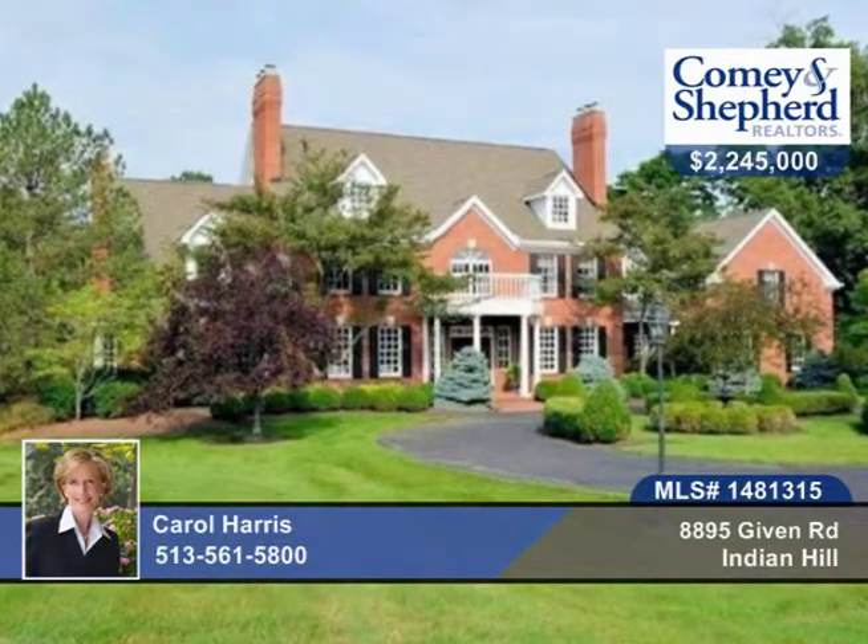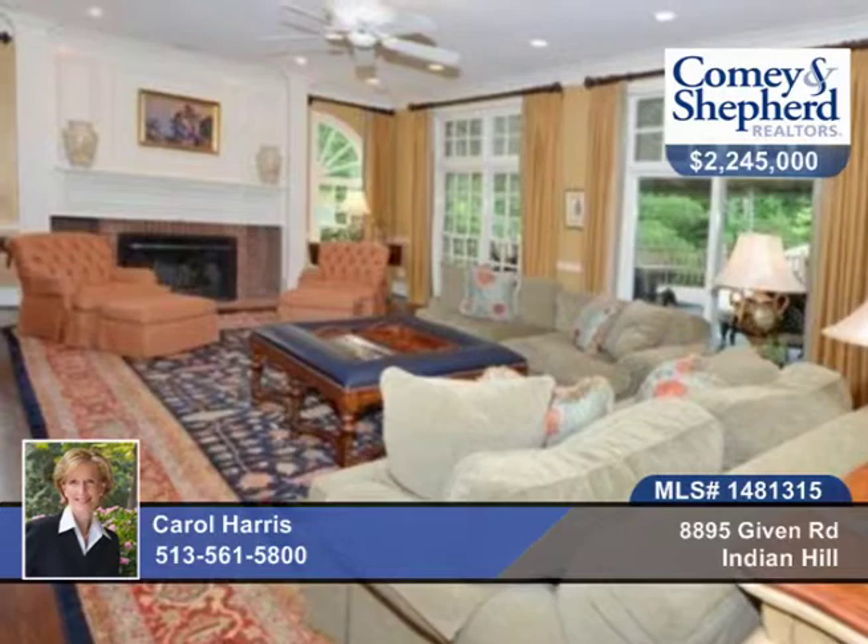Here's a stunning classic Indian Hill home on a great flat 5 plus acre lot. You'll find 5 bedrooms and 6 baths here and an extensive list of upgrades and updates.